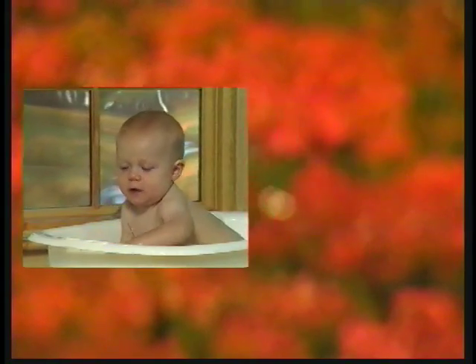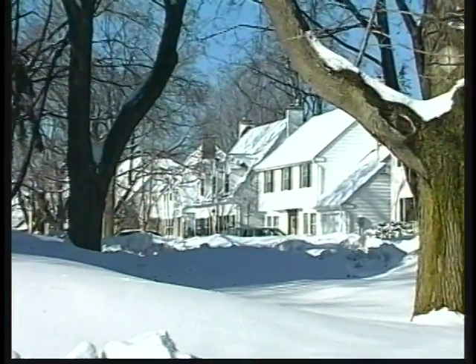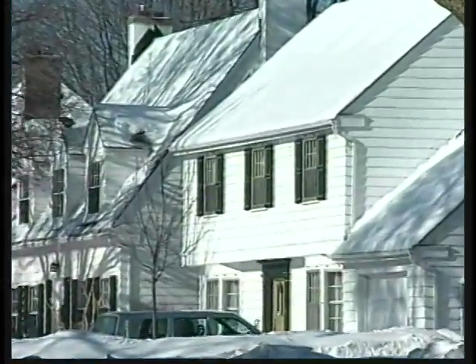Outside in the elements, anything can happen. But inside the home is where we keep our most precious possessions, comfortably protected no matter what the season. While winter extremes offer their own brand of outdoor environmental challenge, maintaining a pleasant indoor environment is very dependent on keeping the drafts down and the humidity up.